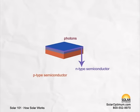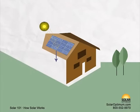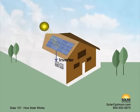The semiconductor absorbs photons, or the radiation from the sun, and transforms it into direct current electricity, also known as DC. DC current flows to the inverter, which transforms the power into alternating current, or AC.